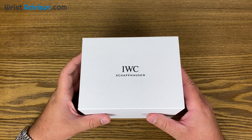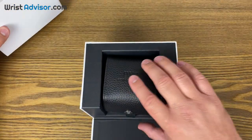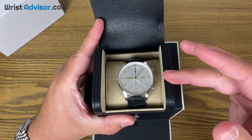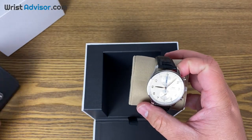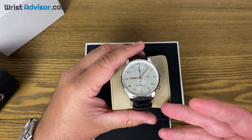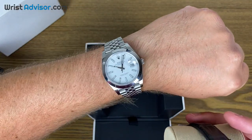Hi, this is Andy with WristAdvisor.com and today we have a very special hands-on review. We're taking a look at the IWC Portugieser Chronograph Edition — the new one released with the new movement. I'll take this out of the box for you guys, and to start this review I want to talk about my own experience with this watch. A couple years ago I almost purchased this, but I instead went with the Datejust 41.